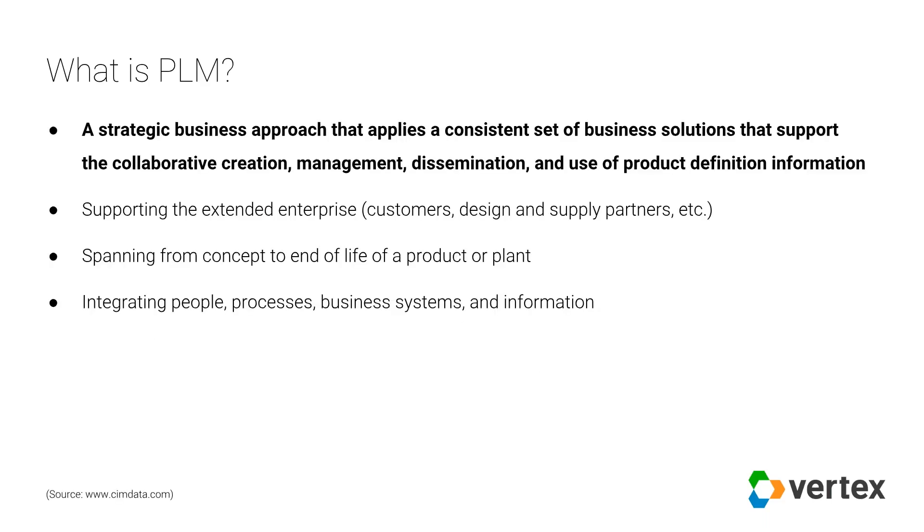There is an organization called SimData — probably the world's leading independent strategic management consulting and research authority focused purely on PLM. They are not linked to any particular software vendor or process type. Their definition of PLM highlights that this is a strategic business approach to solving the problem of managing the complete set of product definition information: how do you create it, how do you disseminate it, and how do you use it across the extended enterprise throughout the entire life cycle of the product?